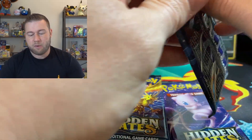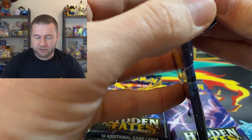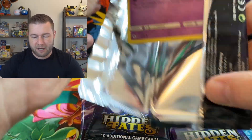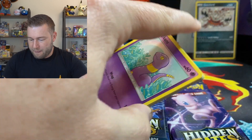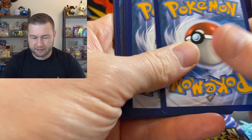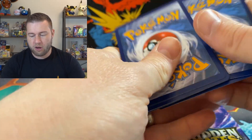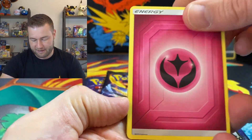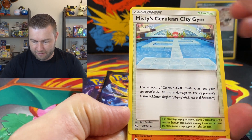A little baby shiny to start off the day. We are looking for the big GXs — they're the ones that I really, really need to hit. It's always fun opening these. We've had fire energy. Let's see water energy. Now it's fairy. Misty's Gym.